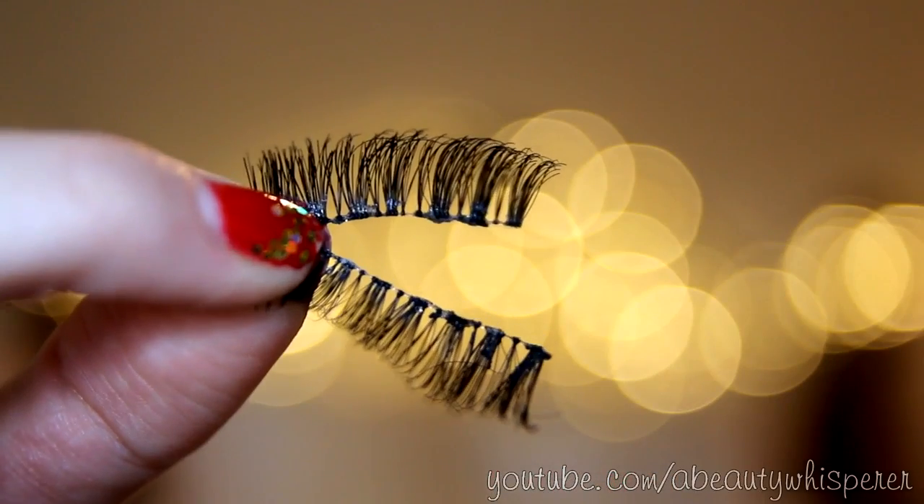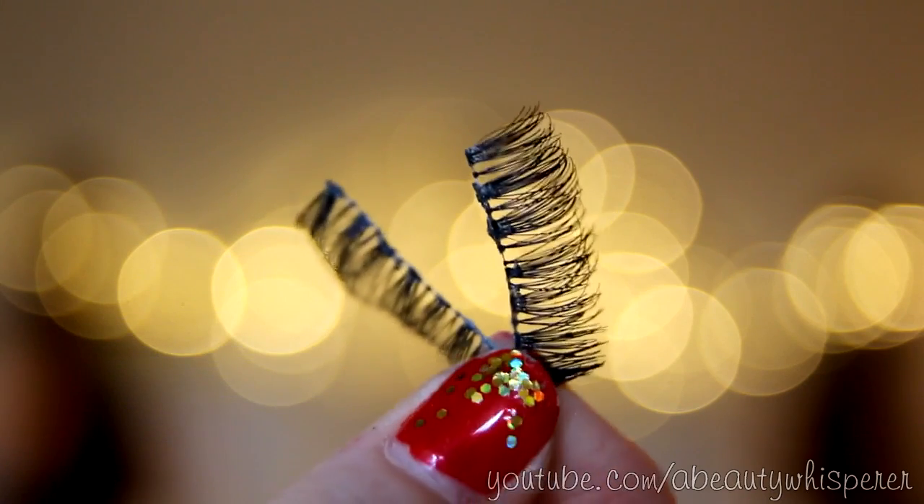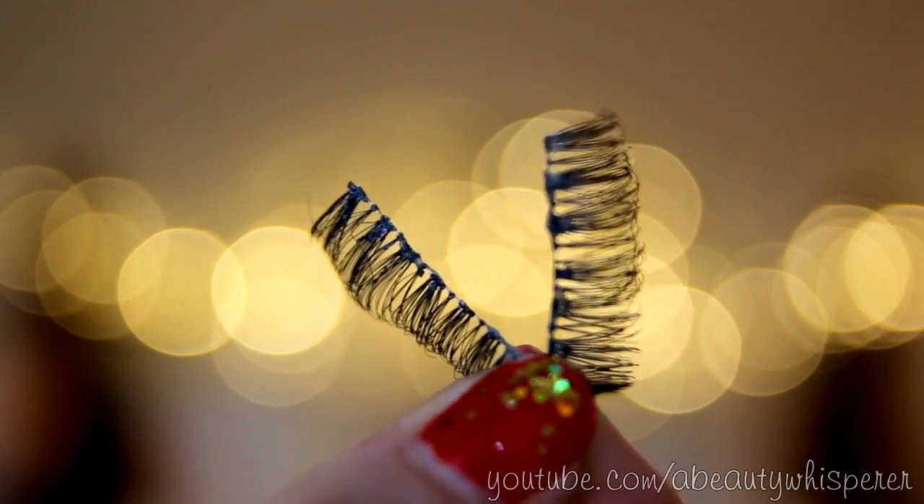Each time I use them it gets easier to put them on and wear them. So I just thought I'd show you a few pairs I've really been enjoying. The first pair — I wore them the other night so they're a little bit dirty, but I'll do a close-up shot so you can see them. These ones are by Ardell and I believe they are the 120 Demi lashes. They're a full lash and they're extremely flexible because the band is actually clear, which makes them so easy to put on and comfortable to wear.